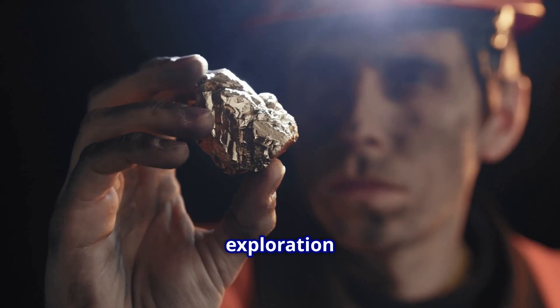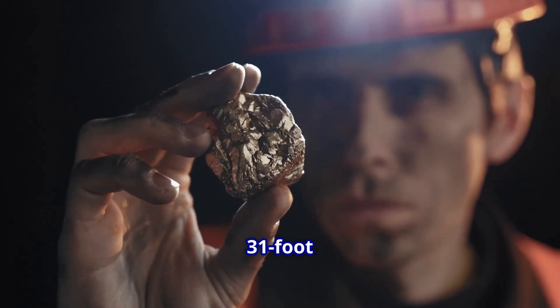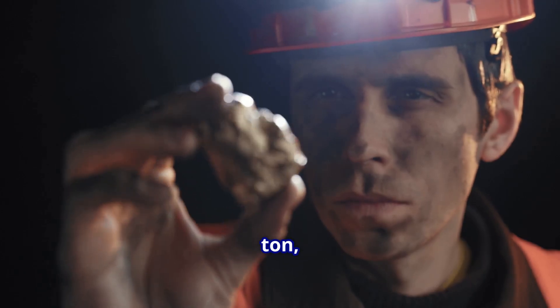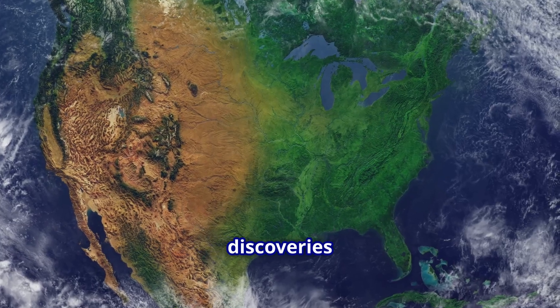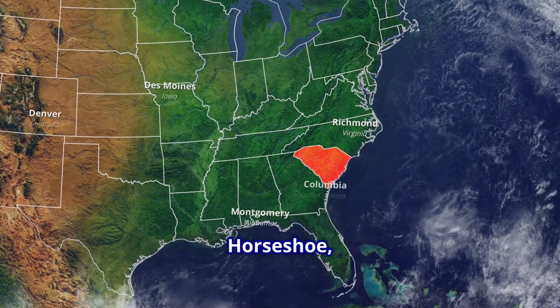OceanaGold's exploration team recently intercepted a remarkable 31-foot interval averaging 1.29 ounces of gold per ton, with some sections reaching nearly 1.46 ounces per ton. These discoveries emerged from two underground zones called Pisces and Horseshoe, located near Kershaw, South Carolina.